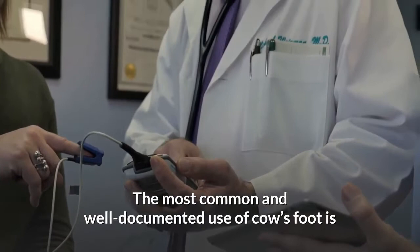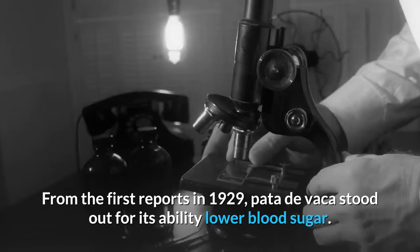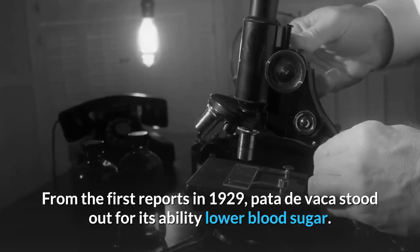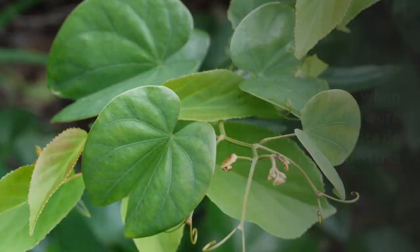1. Diabetes. The most common and well documented use of cow's foot is as an anti-diabetic treatment. From the first reports in 1929, Pata de Vaca stood out for its ability to lower blood sugar. Subsequent studies conducted on animals and humans confirmed its hypoglycemic effects, thanks to the phytochemical kaempferitrin present in the leaves.